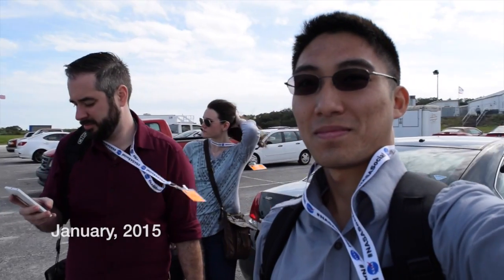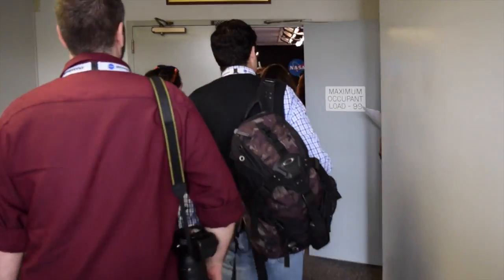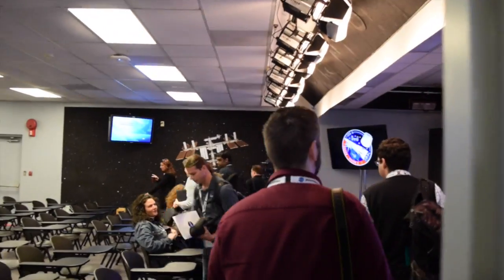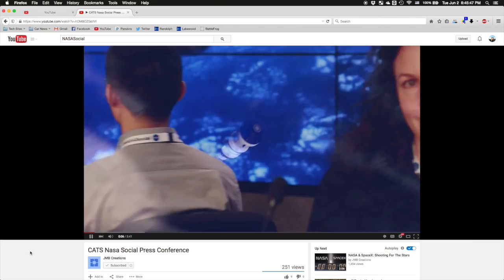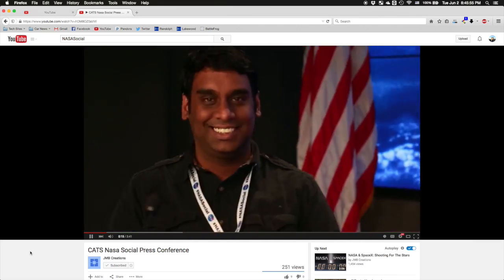We returned to NASA the next year, a day before the scheduled launch, for the official press briefing. We'd already heard about the experiments going up, but we got additional statements from the Air Force and SpaceX about how the launch would proceed. Most of the questions from the media were about how SpaceX would attempt to land the first stage of its Falcon 9 rocket on an autonomous spaceport drone ship. Between briefings, I may or may not have snuck onto the stage for a few photo ops and taken part in a parody NASA news segment.